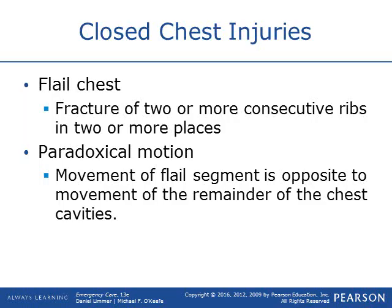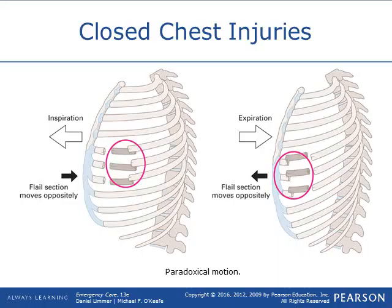Some types of closed chest injuries. One is a flail chest, which is a fracture of two or more ribs in two or more places — basically a hunk of ribs that are broken and not doing their job. That results in paradoxical motion, meaning the chest doesn't have equal rise and fall. As you breathe in, those ribs suck in; as you exhale, they go out, because the flail segment doesn't allow the chest cavity to open up as it should.